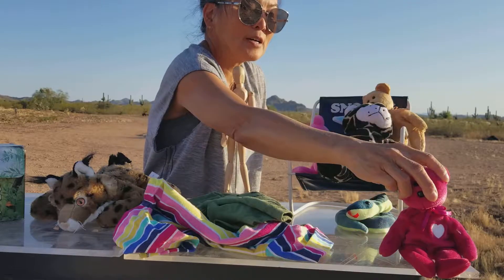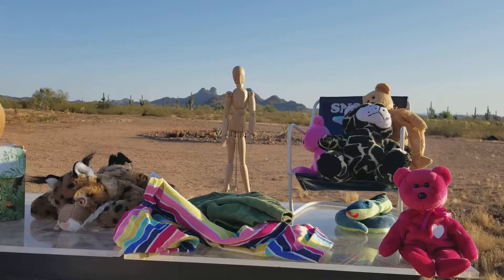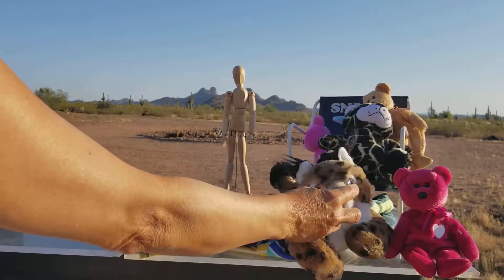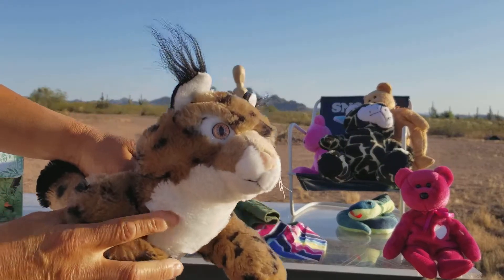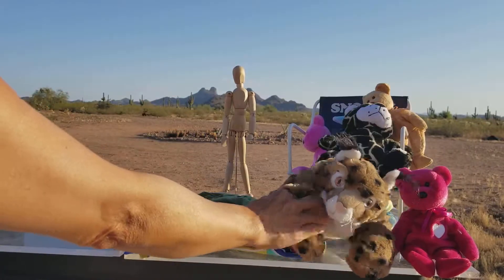Don't forget, we have a little red beanie bear as well. Sit there. By the way, he's got nice looking eyes — amber eyes. Pretty neat.